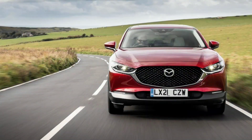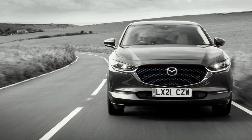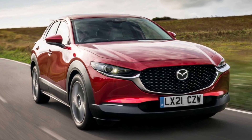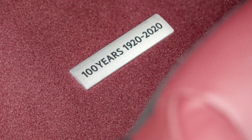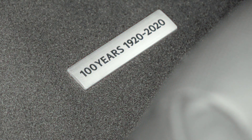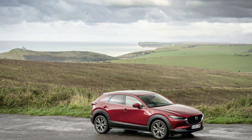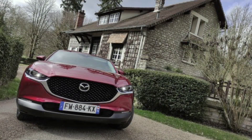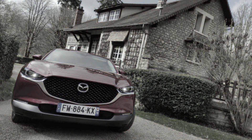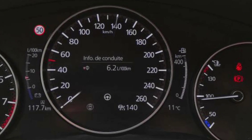Engine aside, the CX-30 has been left mainly untouched and remains a very pretty, classy and desirable prospect, with the perceived cabin quality needed to take on premium brand compact crossovers like the Audi Q2 head-on — and that's exactly how it's priced. Sceptics should check Mazda UK's registration statistics, which confirm the CX-30 is currently its best-selling model.